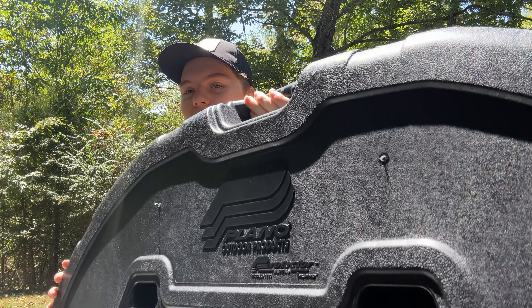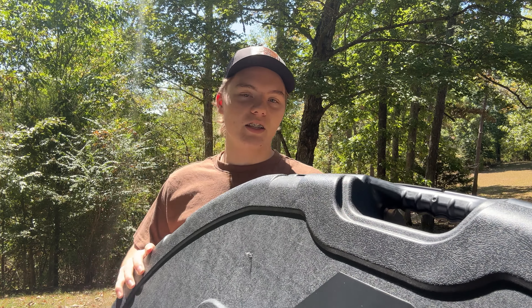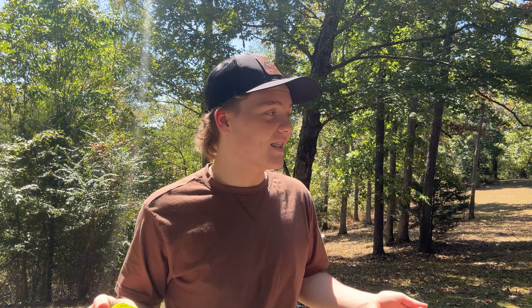I've got it in this Plano case. The case really doesn't matter — I won't be taking that in the woods or anything, obviously. It's just what I'm using to transport it. We're a month away from deer season and it's like 90 degrees out here. That's not a good sign. It's hot, it's muggy — not great deer weather.